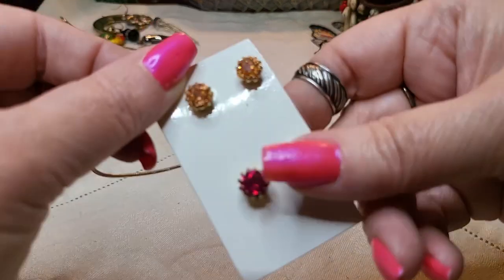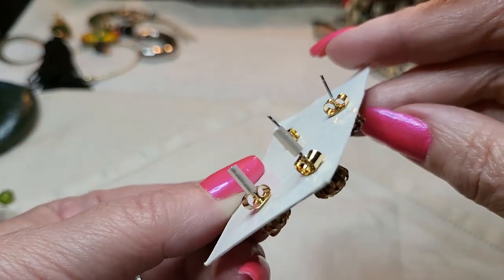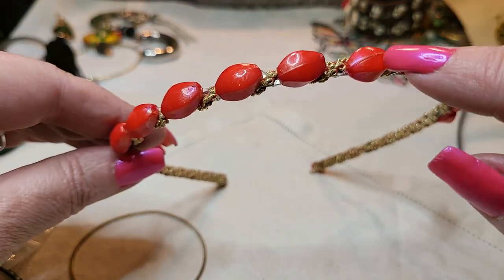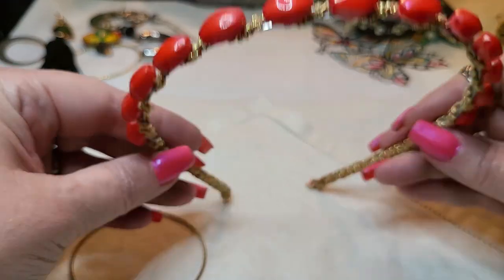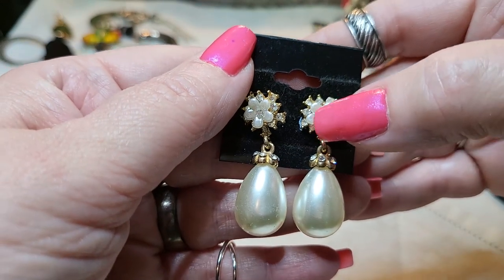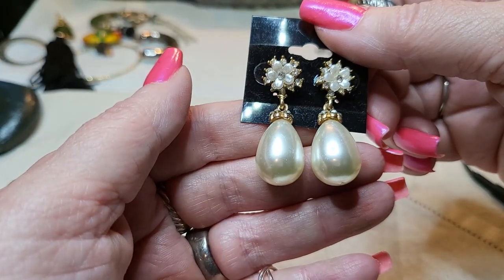We have some more earrings and these are just studs - purple. This is like a champagne color. Posts, brand new. Oh, we have a headband with acrylic beads on the top - it's like somebody made that one. We got more earrings - oh wow, look at those. Faux pearls - they have little flowers and rhinestones all around. Those are pretty. There's no name on them. Very nice.